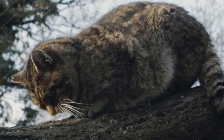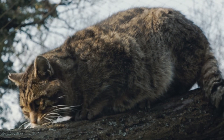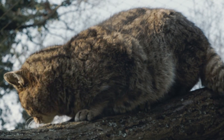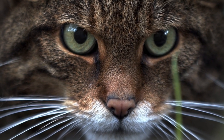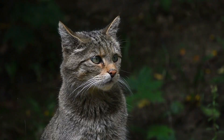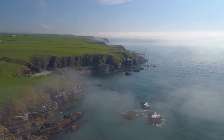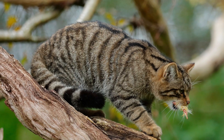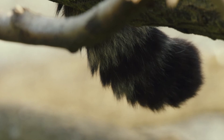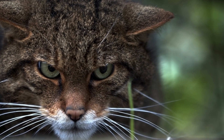Do not confuse the Scottish wildcat with a domestic cat gone feral — they are very much their own species. They can be twice the size and way more ferocious. It's thought that around 10,000 years ago, after the last ice age when sea levels rose, a population of European wildcats were isolated to the British Isles and subsequently evolved into the Scottish wildcat with its distinct black and brown stripes over its thick water-resistant coat.